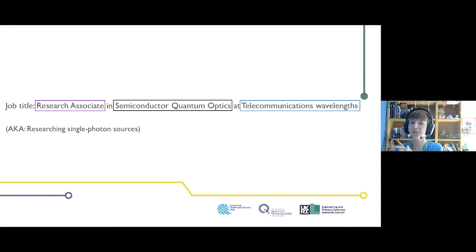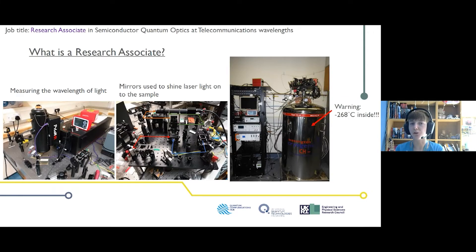As a research associate I'm an experimental physicist working in a lab. Because I work mostly with light, it's an optics lab where we measure the wavelength of light, use mirrors and optics to guide lasers, and use lots of lasers.